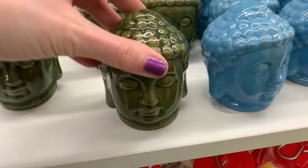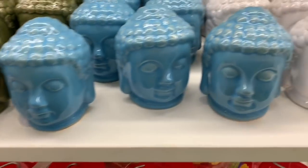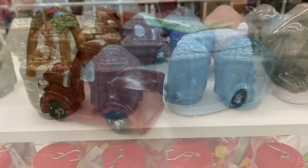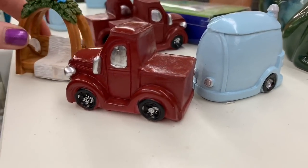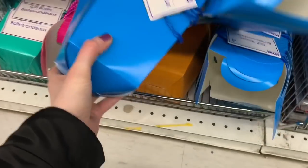I really like these three different color options — little decor pieces — that nice green, the beautiful blue, and then just a lovely white. They also had these, which I have no idea when they came into my Dollar Tree and when they left, but there were very few left behind.